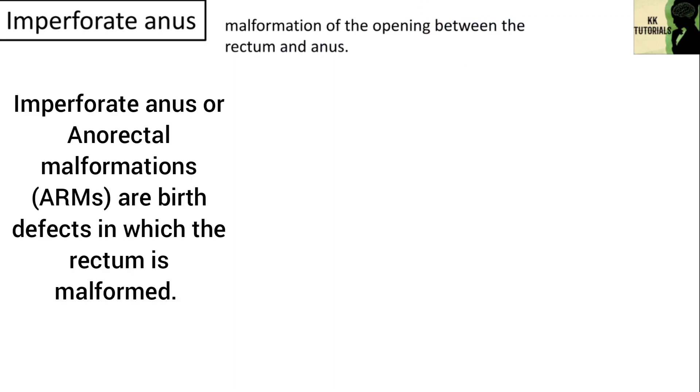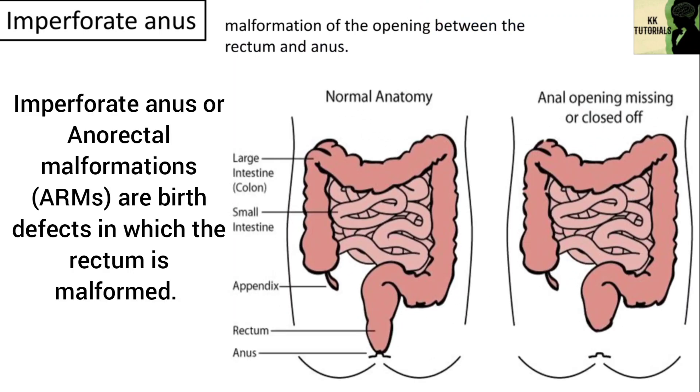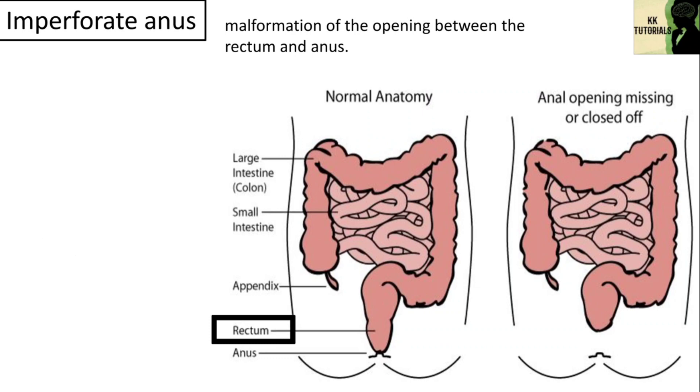Another type is imperforate anus. It is a malformation of the opening between the rectum and anus. Anorectal malformations, i.e. ARMs, are birth defects in which the rectum is malformed. When an infant is born with an anorectal malformation, it is usually detected quickly as it is a very obvious defect. Doctors then determine the type of birth defect and whether there are any associated malformations. Imperforate anus has an estimated incidence of 1 in 5,000 births and affects boys and girls with similar frequency.